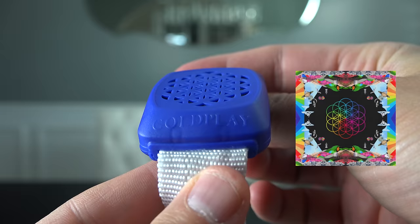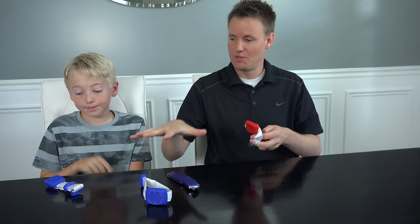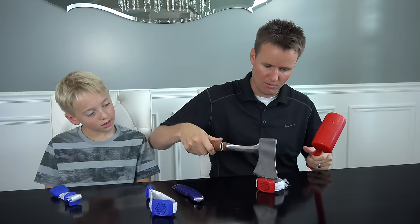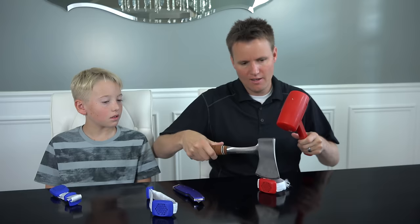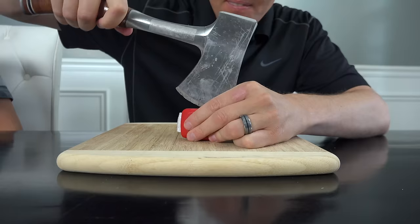One thing that Lincoln pointed out when we were at the concert is that this logo on the outside looks exactly like the new album, A Head Full of Dreams. For the other two, if we can figure out how to fix it, then we will use the screws on those ones and actually flip the switch and everything. There's a little crease mark right there — I should be doing this on Mom's table.